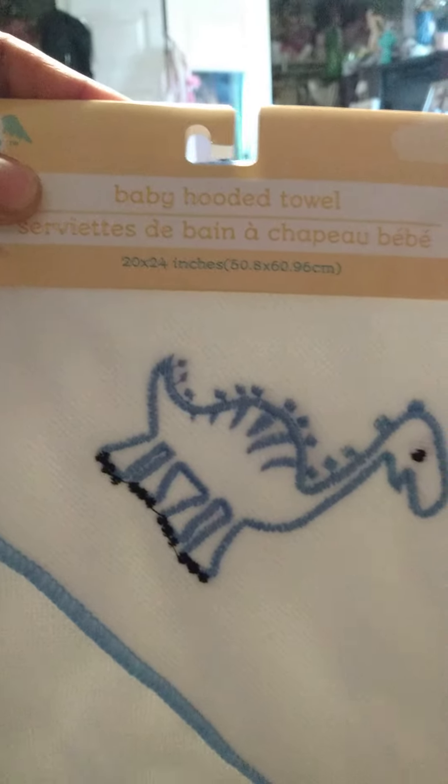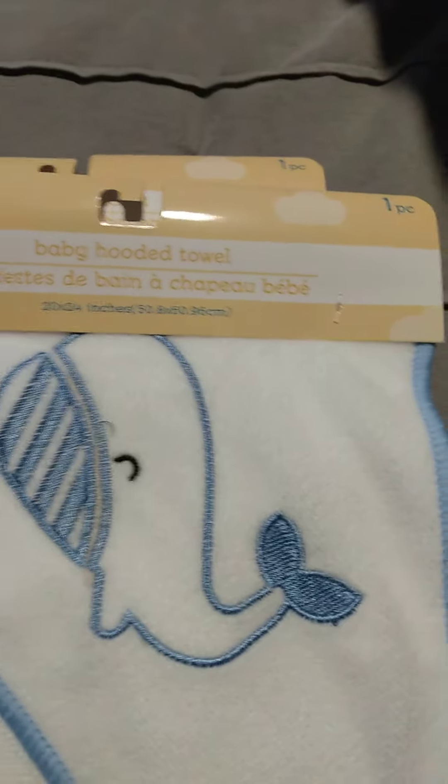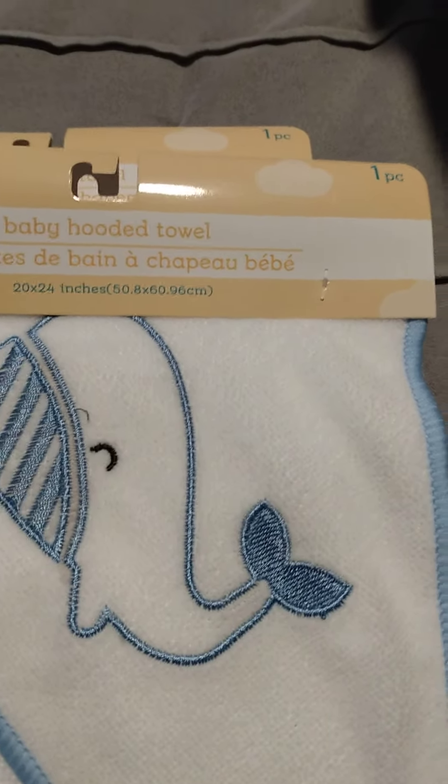This is a baby hooded towel, a little giraffe in blue. It's by the Angel of Mine brand. And there's another one of a whale — look at him! I happen to like this brand a lot. From Dollar Tree, and I got a few pink jumpers.